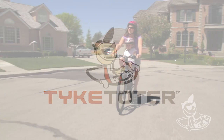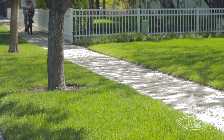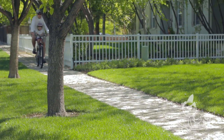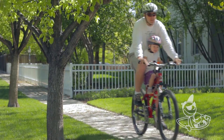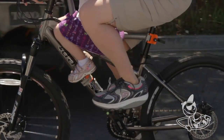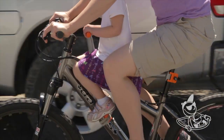The Tyke Toter really is the most interactive child's bike seat on the market. I especially love how my daughter's right there in front of me, right between my arms. It really makes us both feel secure and it turns the bike ride into this truly fun experience that we share together.